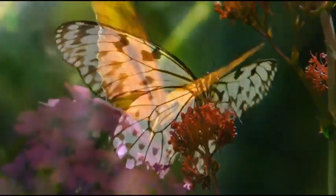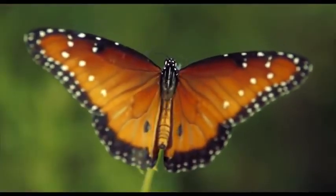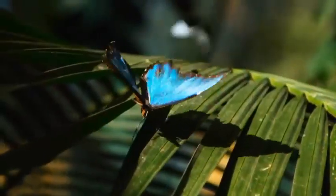Japanese scientists studied the ability of butterflies to change the color of their wings and developed surfaces similar to them. It is another amazing creation of nanotechnology — not simply a painted surface but one which is capable of changing colors by manipulating the direction of light reflection.